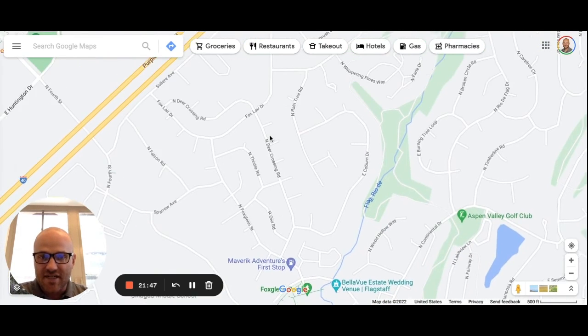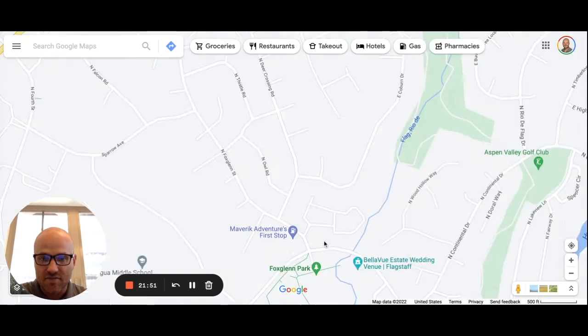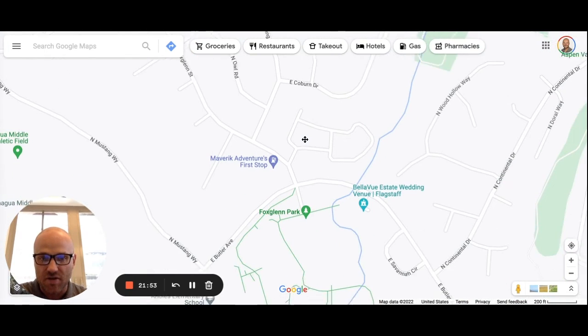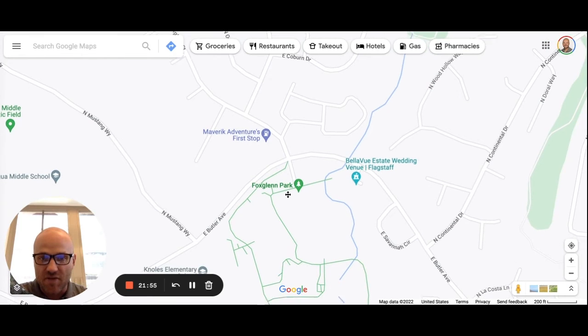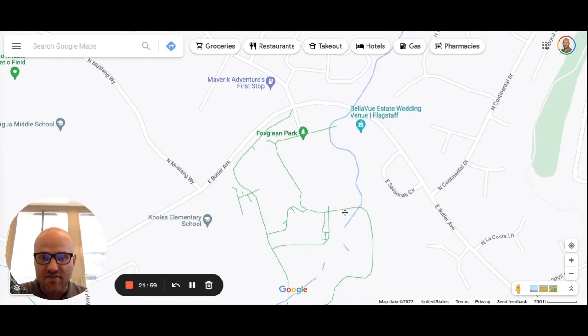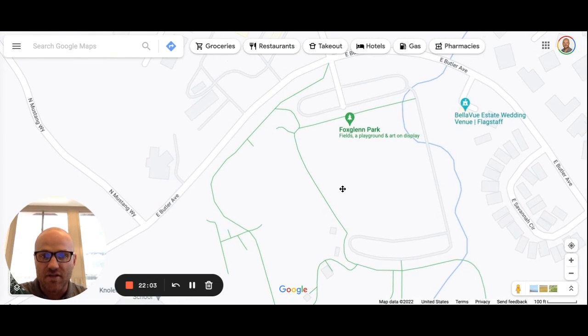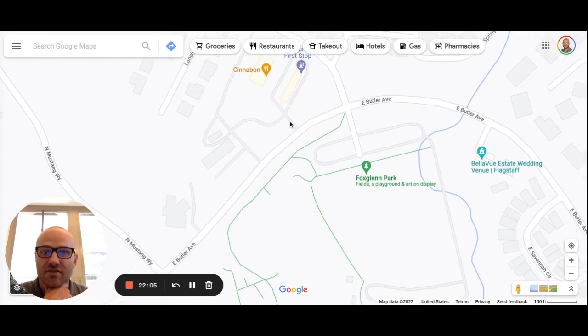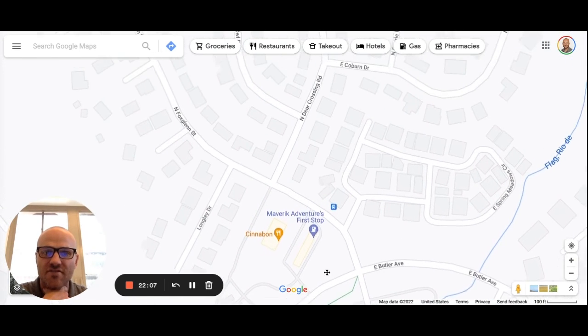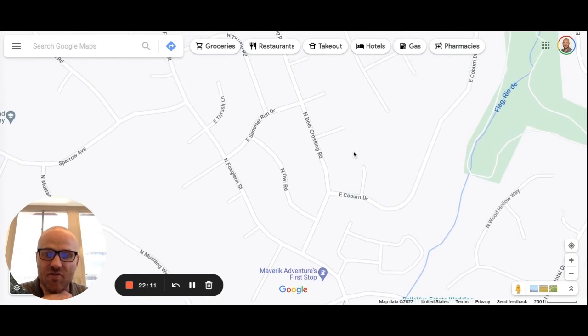Scrolling down, we're still on the east side. Here's Fox Glen Park — a great park in town with ball fields, soccer fields, and trails coming off the back side. It's a great park for family events and activities.